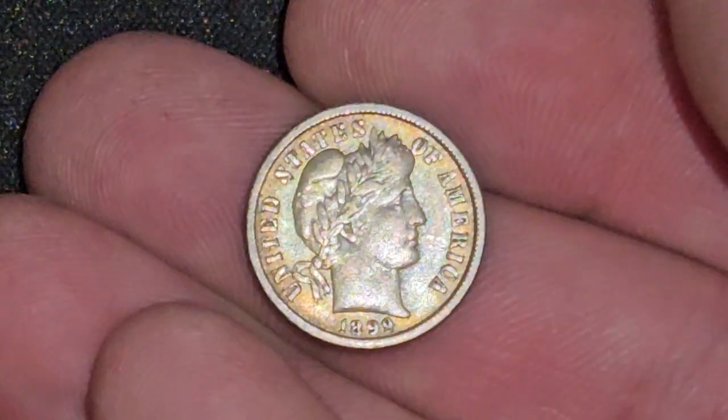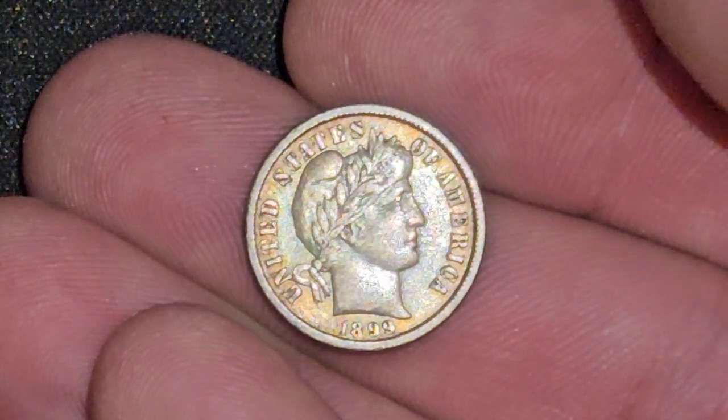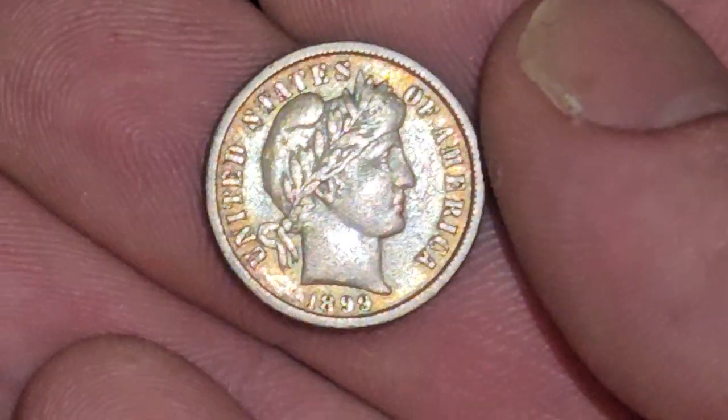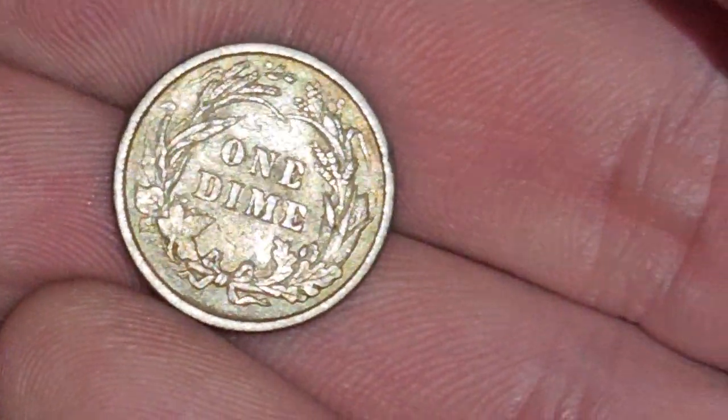What's up, everybody? Surfing Silver here. I am back. Check this beautiful coin out, you guys — $18.99. Anyone want to guess the denomination? We got one dime.